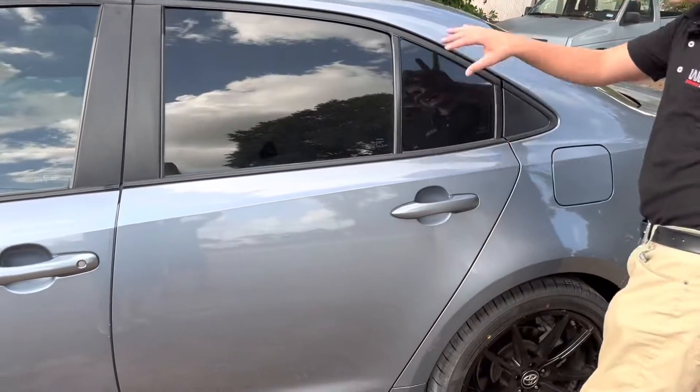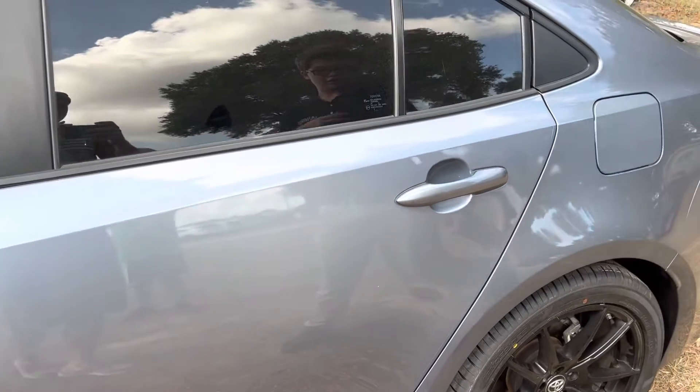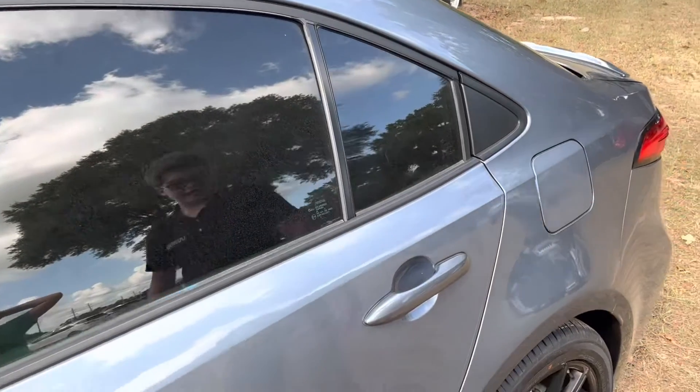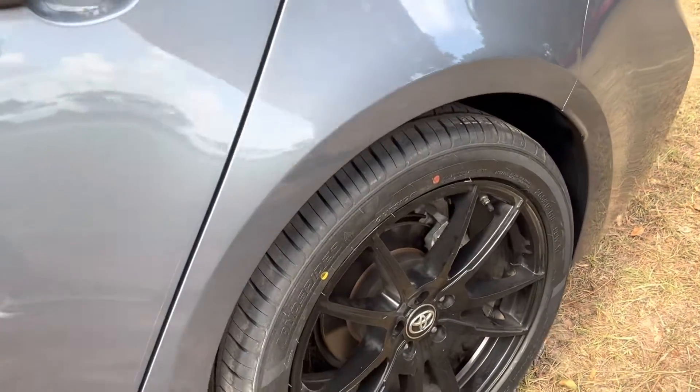As you can see, this nice baby blue slash gray color looks really nice on this SE trim level with these gloss black rims, which look really nice.